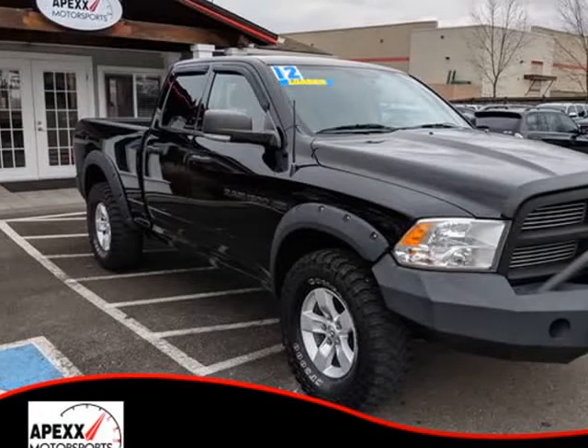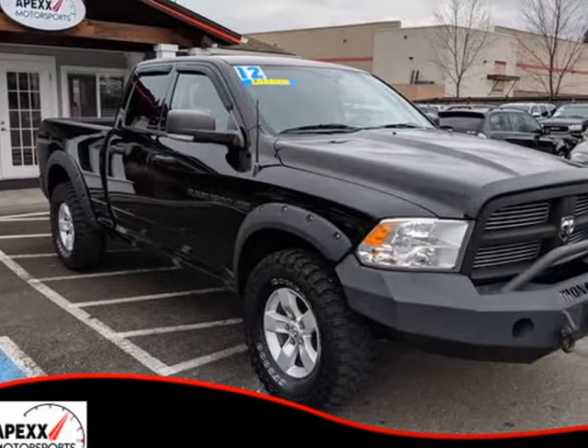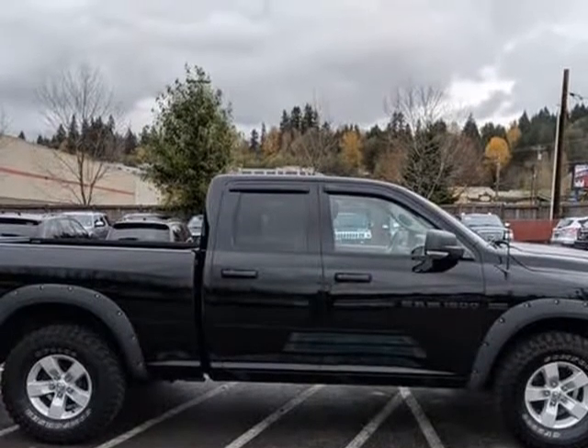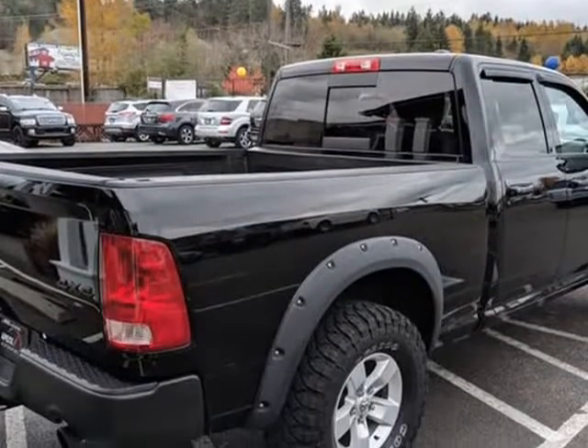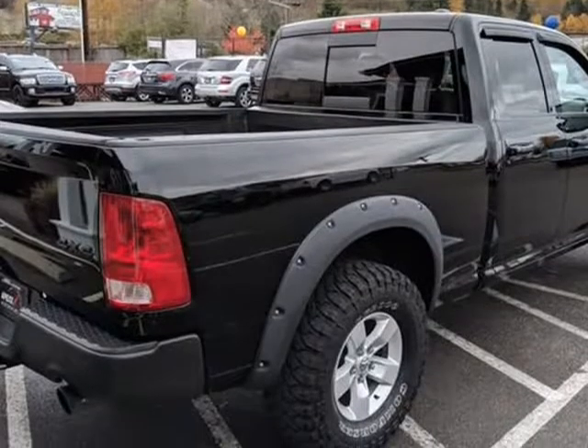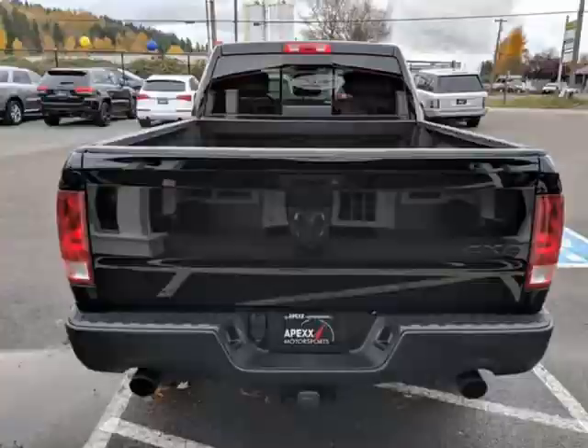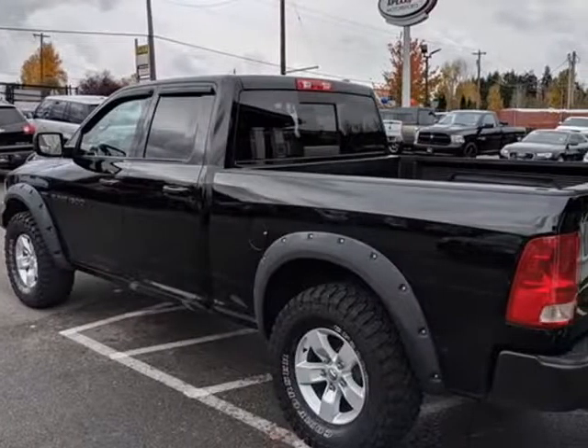This 2012 Ram 1500 Quad Cab is brought to you by Apexx Motorsports. This Ram 1500 Quad Cab has the powerful Hemi, Iron Cross Brush Guard, and Off-Road Tires, and is ready for all your off-roading adventures. It has been through our 57-point mechanical inspection and is ready for immediate delivery.